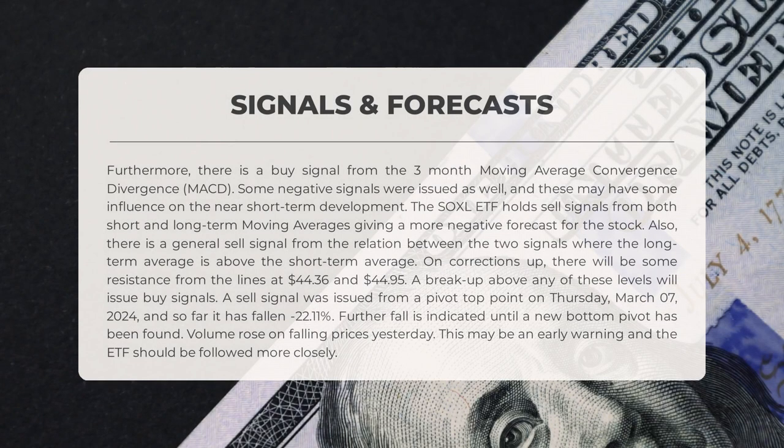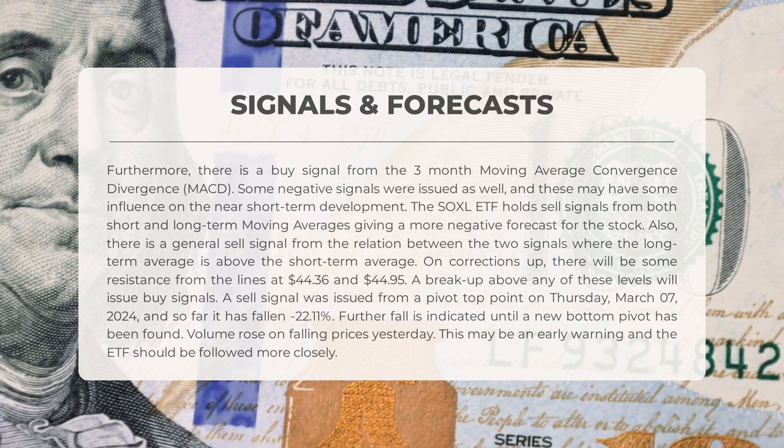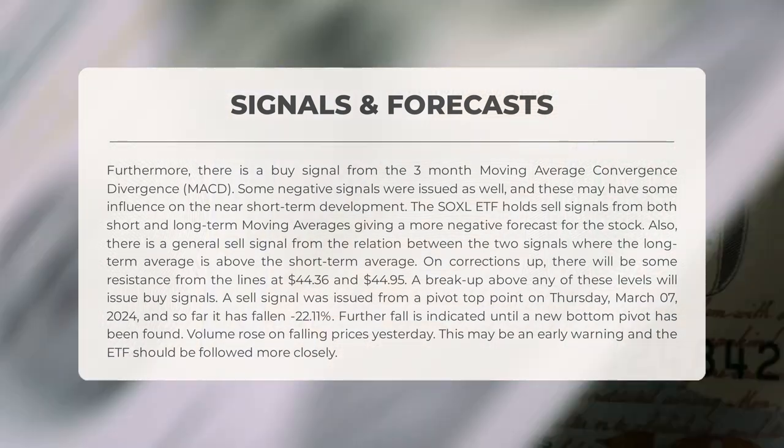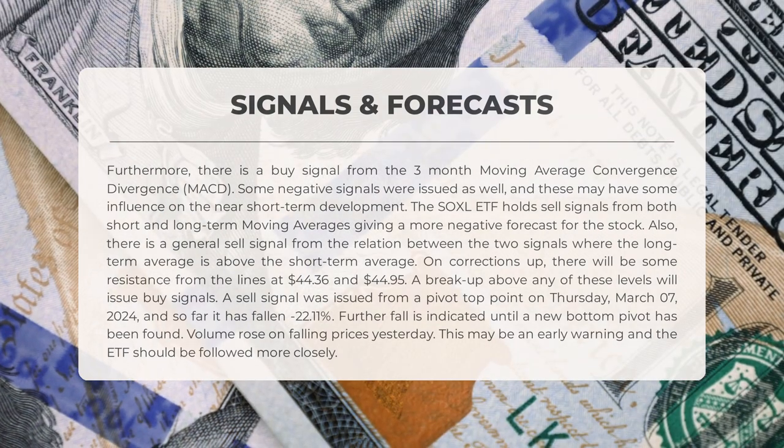Let's dive into the signals identified for Soxel. A buy signal has been indicated by the 3-month Moving Average Convergence Divergence, MACD. However, there are also some negative signals that could impact the stock's short-term progress. The Soxel ETF currently shows sell signals from both short- and long-term moving averages, painting a more pessimistic outlook. Furthermore, a general sell signal arises from the relationship between the two signals, where the long-term average surpasses the short-term average. Resistance levels are expected at $44.36 and $44.95, with potential buy signals if these levels are breached. On March 7, 2024, a sell signal was triggered from a pivot-top point, leading to a 22.11% decline thus far.